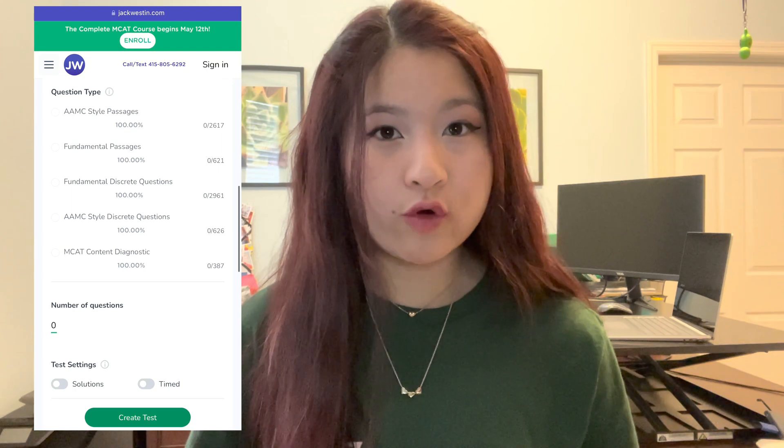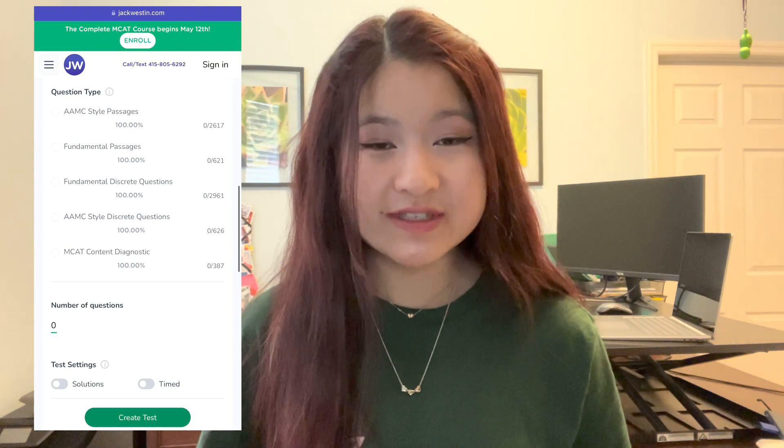If you're really looking to maximize practice questions, Jack Weston has amazing practice questions and they're all free. Previously, Jack Weston only offered CARS passages, but they've expanded to include all four sections as well as practice exam sections. Definitely take advantage of this free resource and integrate it into your practice. Jack Weston also presents an interface that is very similar to the AAMC interface, and it definitely mimics a test-taking environment.